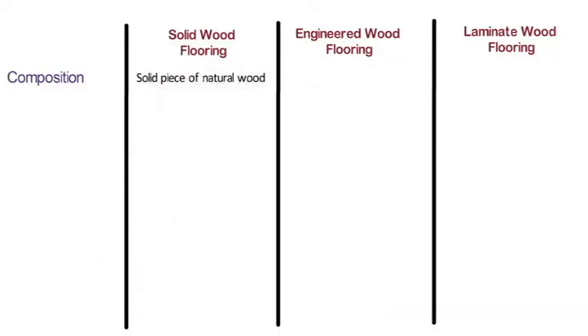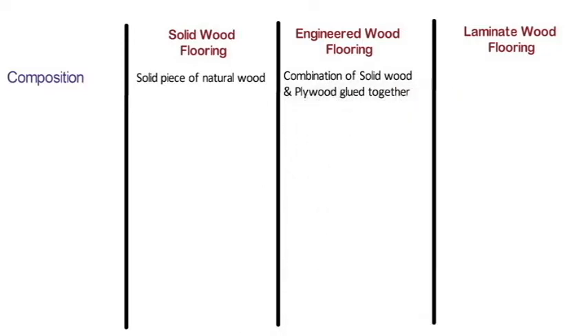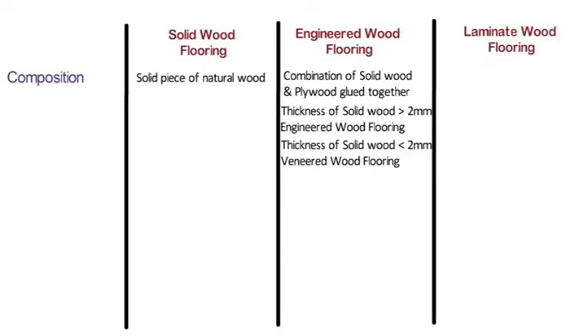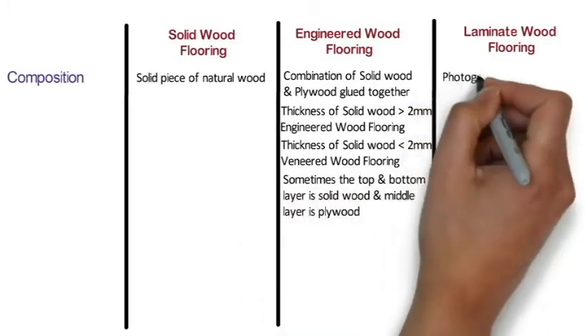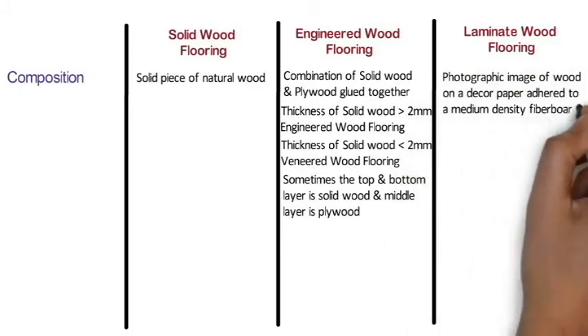Solid wood flooring is a solid piece of natural wood cut from a tree trunk, then planed, machined, and sanded into planks. Engineered wood flooring is a combination of solid wood and plywood glued together — the top layer of solid wood is more than 2 mm thick. If less than 2 mm, it is called veneer wood flooring. Laminate wood flooring uses a photographic image of wood on décor paper adhered to a medium density fiberboard.